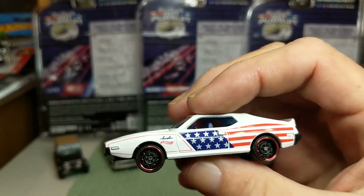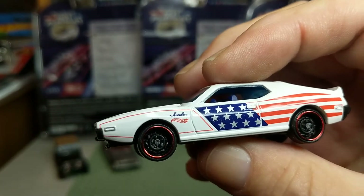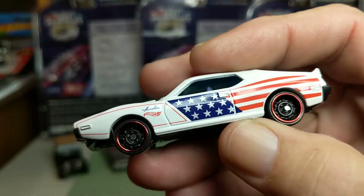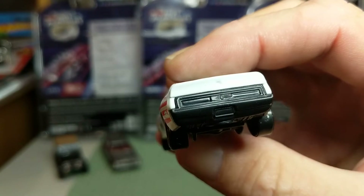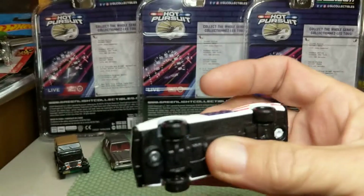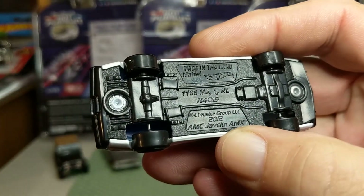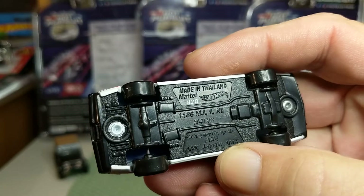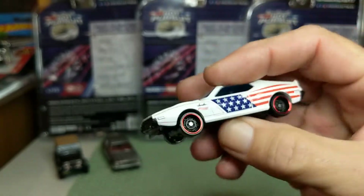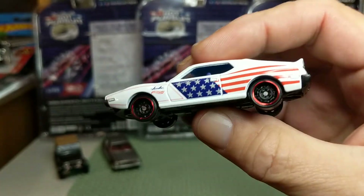This is from the Star Spangled set that I bought at Walmart not long ago — my Walmart Redemption. This is an AMC AMX Javelin. It's got the Hot Wheels logo and the American flag graphics, no painted details. It's a 2012 copyright, Chrysler Group LLC, so probably a 2013 release. It's a nice casting. I think this is a '72 or a '73.